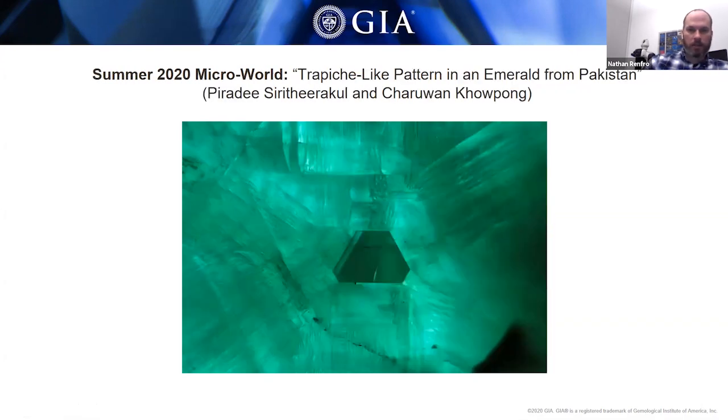Also from the Bangkok laboratory for the Microworld section was a radial spoke-like pattern in emerald from Pakistan. Typically when we think about trapiche emeralds, we think about those from Colombia where you have a spoke-like pattern with sectors divided by carbonaceous black material. This stone didn't have the carbonaceous black material, but it still displayed a radial pattern around the hexagonal core — an interesting example of a trapiche-type stone from Pakistan.